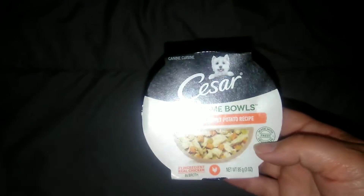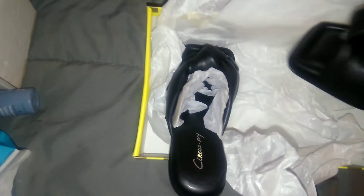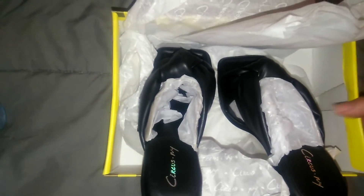I got that, then I got this Caesar Wholesome Bowls — that was Try It Sampling. Then I got these shoes. They look like this, feel like that. That was also from Try It Sampling.